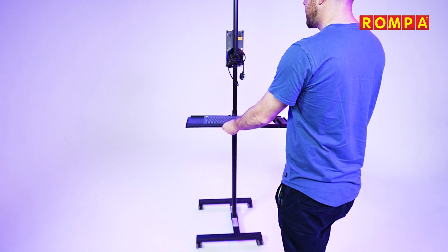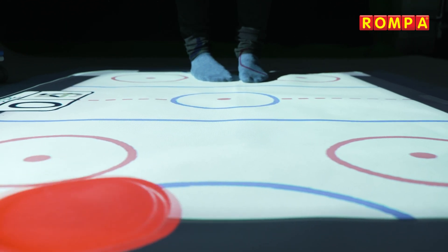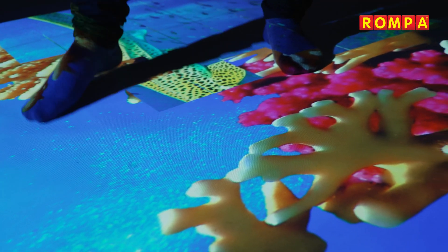A click together foam flooring is provided along with a user manual, enabling you to transform a bedroom or lounge floor into a fun and interactive environment wherever you are.